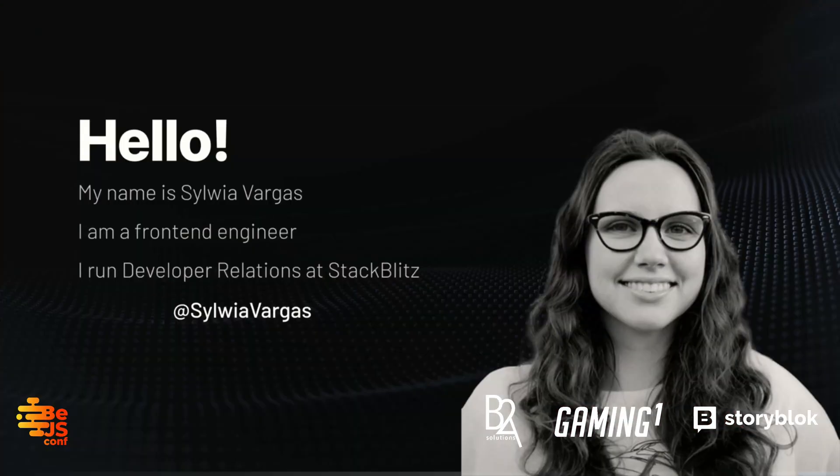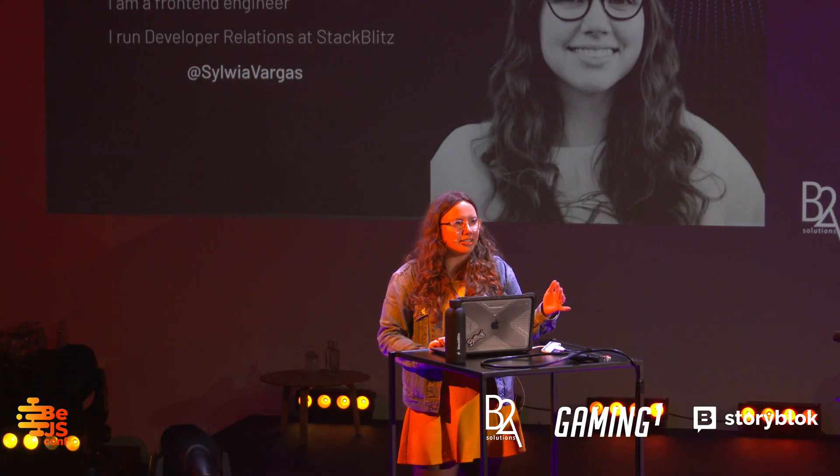I'm Sylvia Vargas. As you already know, I'm a front-end engineer, but I also run developer relations at StackBlitz. You can become friends of mine by talking to me or by following me on Twitter at Sylvia Vargas — be careful, there is a W.